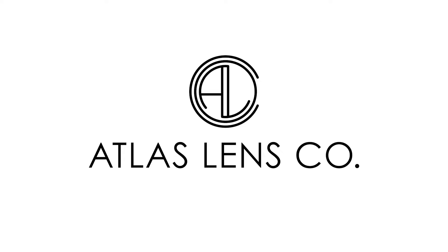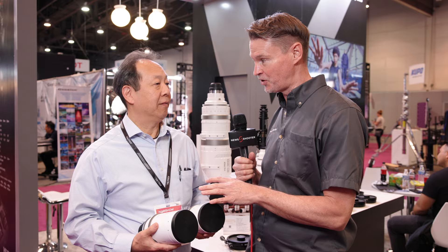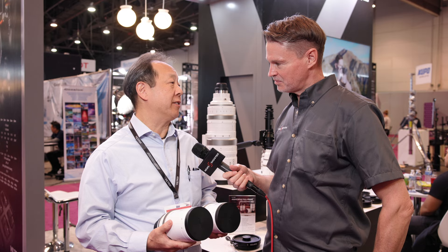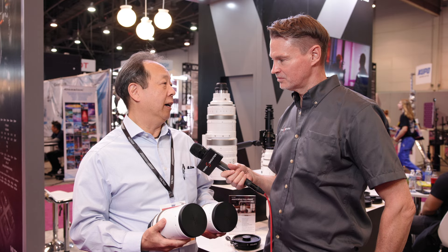That's Matt here for NewShooter.com at NAB 2024. I'm with Jim at the Viltrox booth. This is the new 25mm and 125mm focal lengths that have been added to their 1.33x anamorphic series. They already had a set of five lenses — first coming out with 35, 50, and 75 — and these are the two latest additions: a wider and a longer lens.